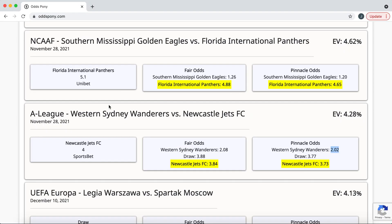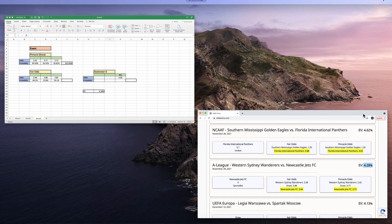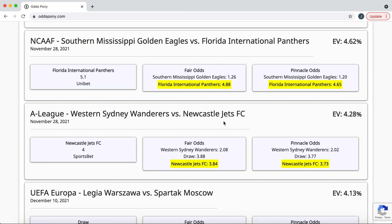OddsPony.com has found that on Sportsbet, Newcastle Jets is at $4. So let's work out the expected value for this one. We get the difference between $4 and the fair odds of $3.84, divide by $3.84, and we get a 4.82% expected value — so that is a value bet. Newcastle Jets aren't the favourite here and you can easily lose this one. But over time, if you're placing a lot of value bets, the laws of probability say that you will win money or be better off over time. Hopefully that makes sense, and thanks for watching.